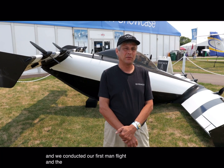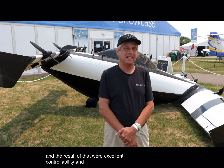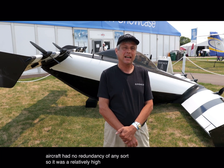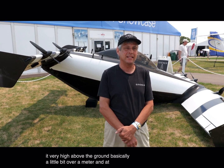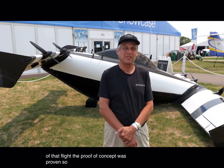The results of that first flight were excellent controllability. The very first aircraft had no redundancy of any sort, so it was a relatively high-risk aircraft to fly. We didn't fly very high above the ground — basically a little bit over a meter. At the end of that flight, the proof of concept was proven, and that aircraft was retired at that point.